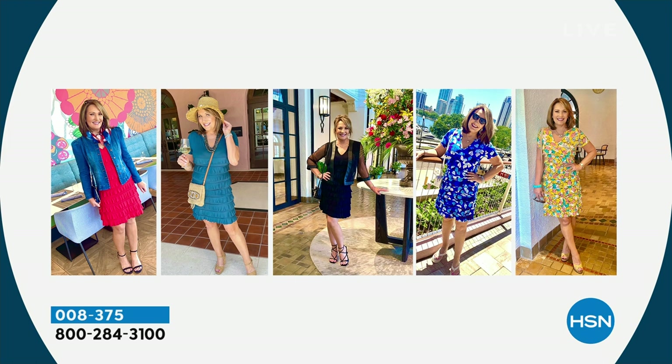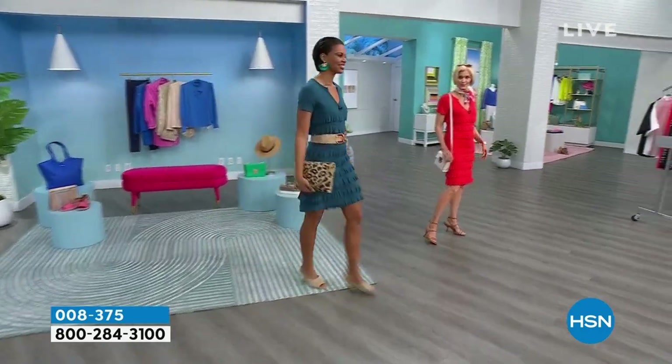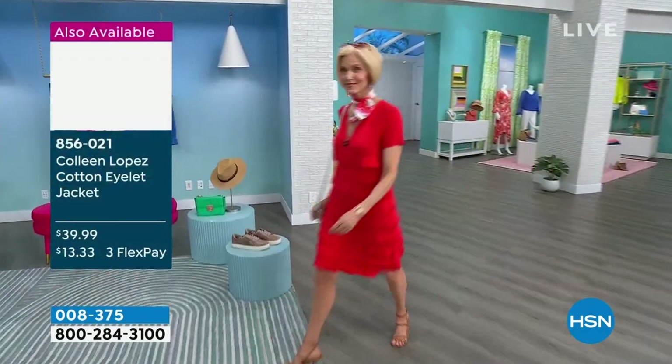The black one — I dressed that up at a fancy hotel here in Florida called the Vinoy. We were meeting friends for dinner, so I popped a mesh jacket and put a strappy sandal with it. Same dress. I felt so cute and comfortable. You can eat, drink, be merry in this and you'll be so confident in it. You can breathe. So those are the colors: the red, the teal almost sold out, black going to be gone soon, and the blue floral. Pick your favorite and we'll send it out to you.